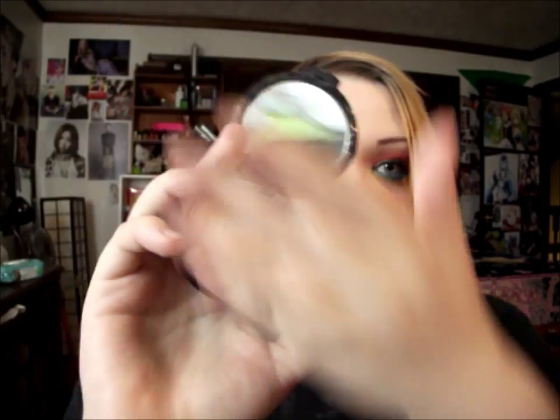The next thing is the NYX Day Matte But Not Flat powder. I love this because it's light enough for my skin tone — I got it in Porcelain. As you can tell I'm already hitting pan, but I really love this. It mattifies my foundation and keeps me matte all day through work, and it doesn't make me look orangey or yellow.